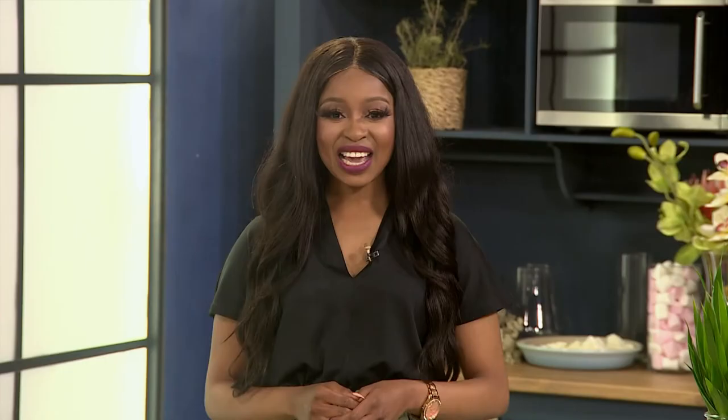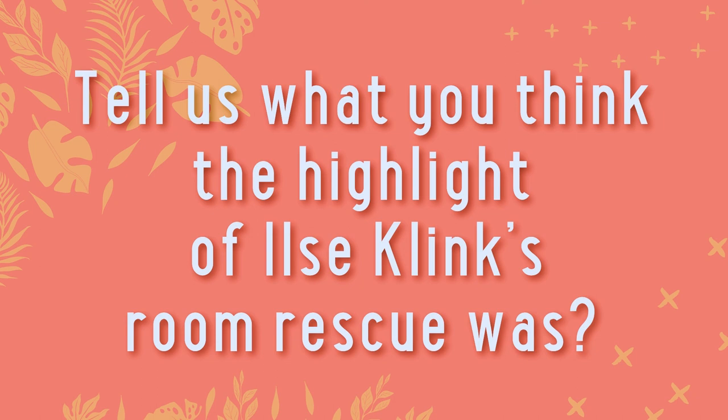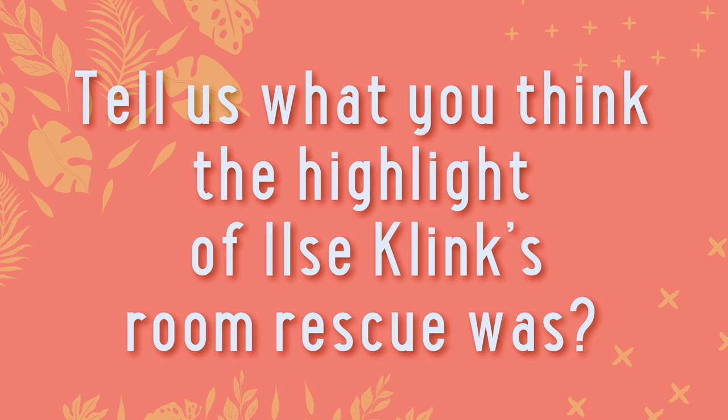Mzansi Room Rescue — rescued my room! The Plascon and Rochester team have done it again. Ilsa, please do enjoy your new space. Now listen up, because one lucky viewer stands a chance to win a Rochester voucher to the value of 5,000 Rand. Simply reply to the Afternoon Express social media pages and tell us what you think the highlight of Ilsa Klink's Room Rescue was. Remember to include the hashtags MzansiRoomRescue and PlasconXRochester. This competition closes on Tuesday the 16th of August at midnight. T's and C's can be found on AfternoonExpress.co.za.